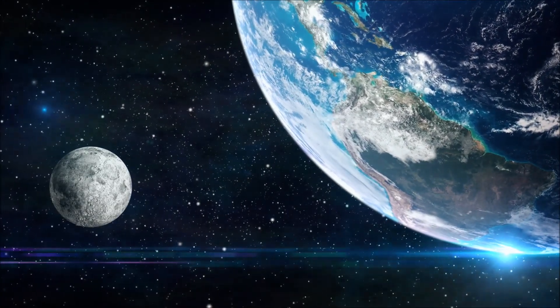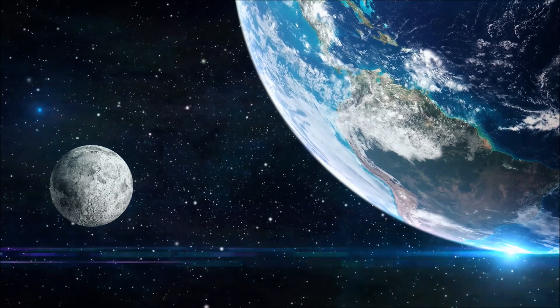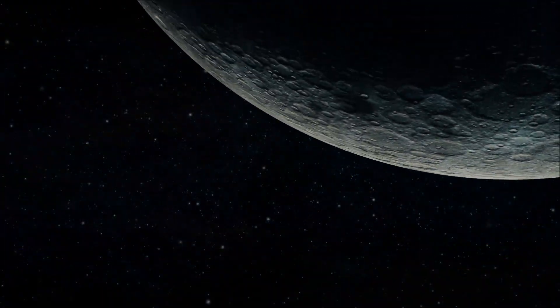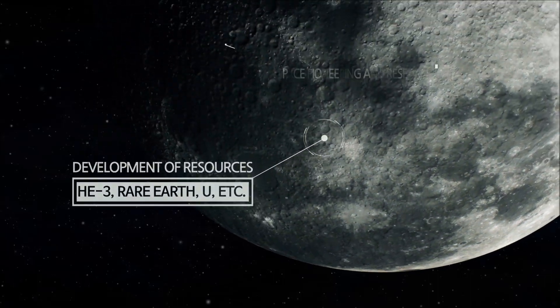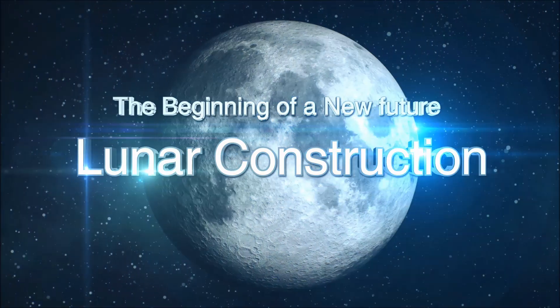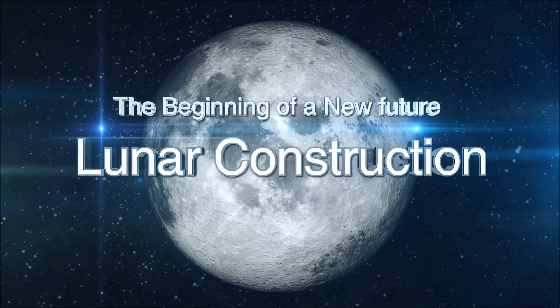The closest celestial body from the Earth, Earth's only satellite, the Moon. The Moon now becomes a station for humans to travel into what was considered outside human limitation — space. The beginning of a new future: lunar construction.